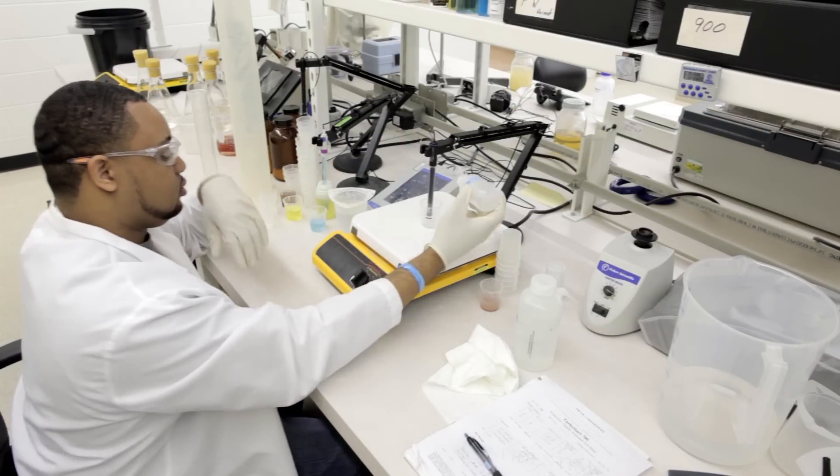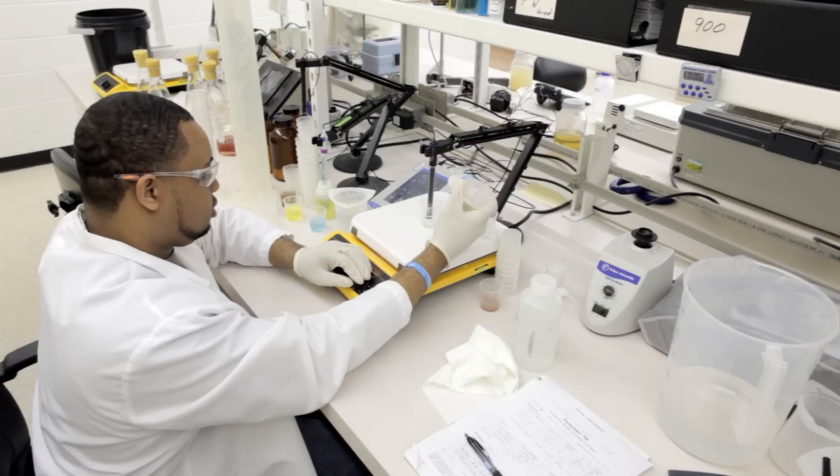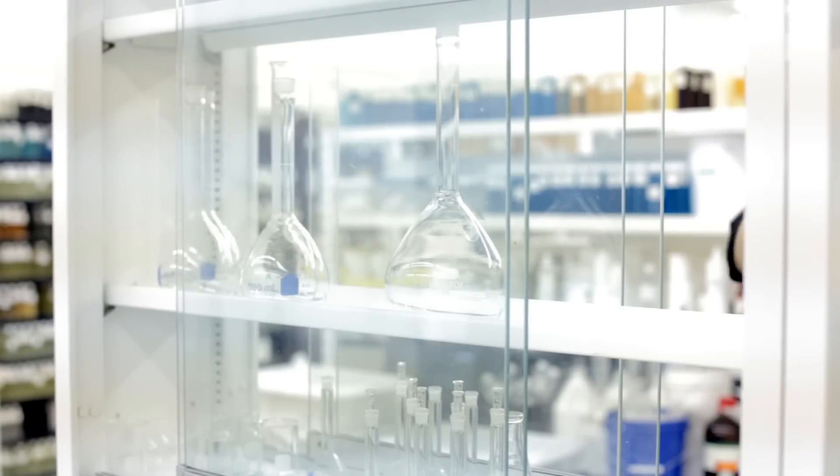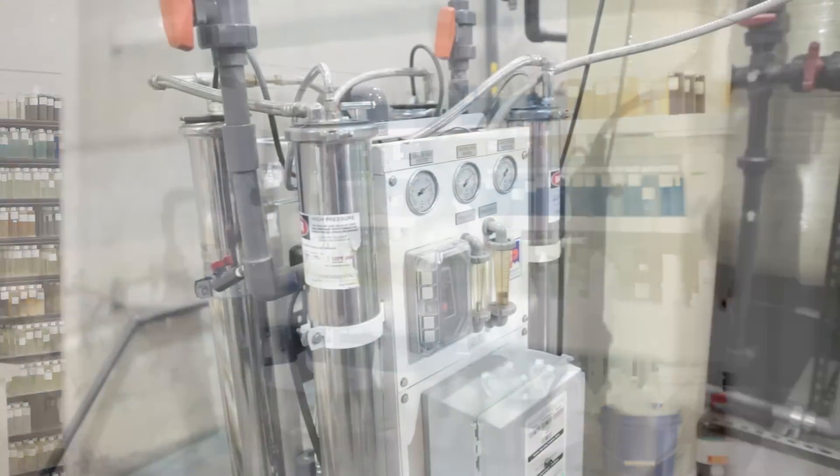Here in our Research and Development Center, a dedicated microbiology lab oversees the entire biological growth operation. The lab and production area are housed in the same facility, allowing for continuous quality control.